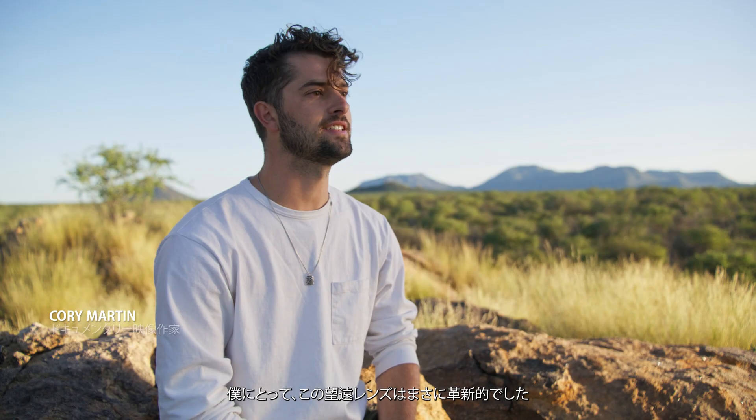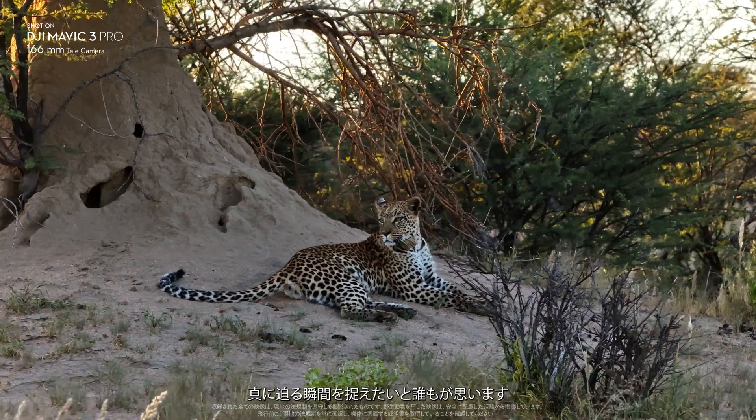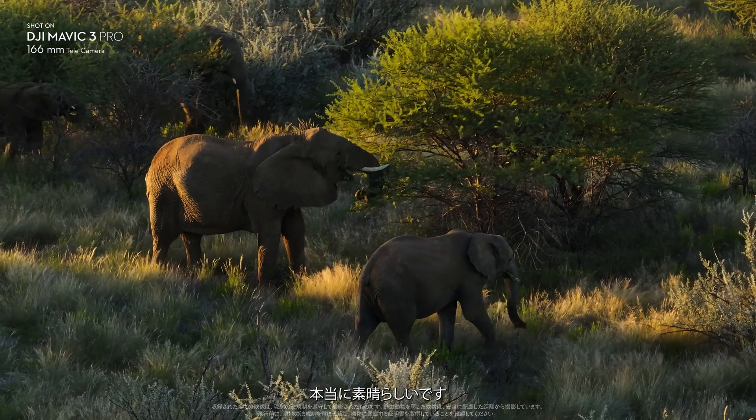Having the tele lens is truly game-changing for me because, especially while shooting wildlife, you want to try to capture the most authentic moments. So being able to film from a safe distance is really an amazing feature.